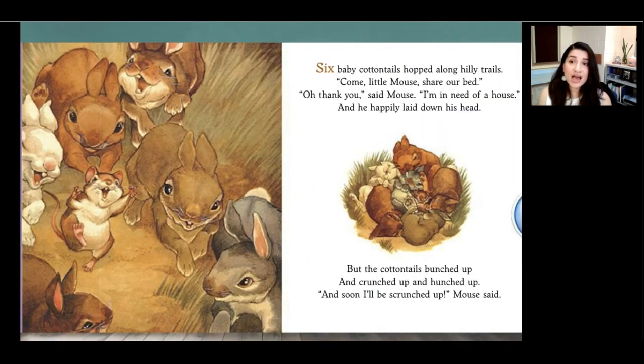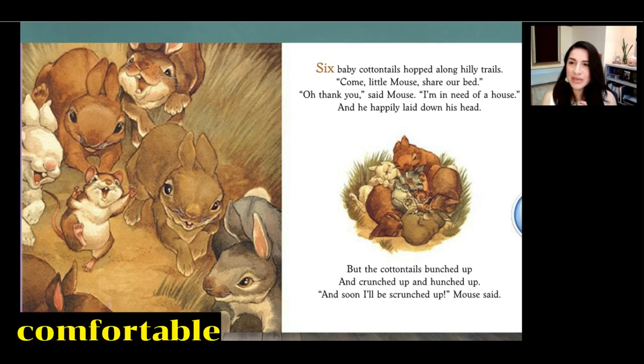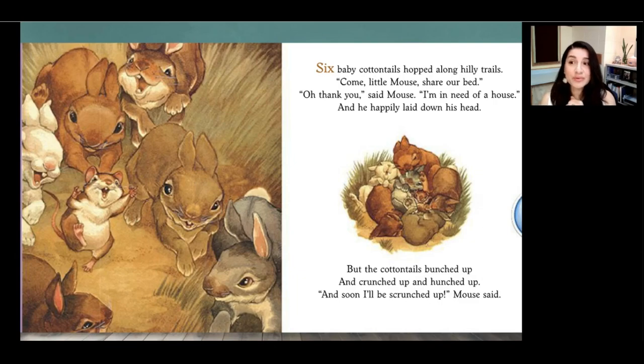Six baby cottontails hopped along hilly trails. Come, little mouse, share our bed. Oh, thank you, said the mouse. I'm in need of a house. And he happily laid down his head. But the cottontails bunched up and crunched up and hunched up. And soon I'll be crunched up, mouse said. Who offers mouse their bed on this page? The cottontails — they are a kind of rabbit. They're called cottontails because their little tails look like a piece of cotton. How many rabbits are there? Do you think it would be comfortable to sleep all bunched up with a bunch of little rabbits?